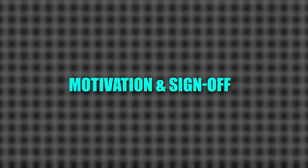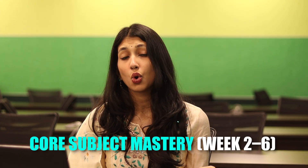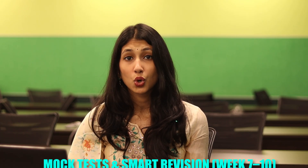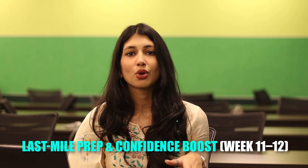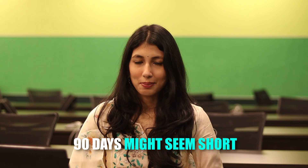To summarize: you plan and analyze in week one. From week two to six, you focus on core subject mastery. From week six to ten, you focus on mock tests and revision. And weeks eleven and twelve are your last mile preparation and confidence booster. 90 days may seem short, but with focus, practice and consistency, it's more than enough to crack whatever you want. Remember, it's never about how much you study — it's about how smart you study. If there is a will, there is a way.